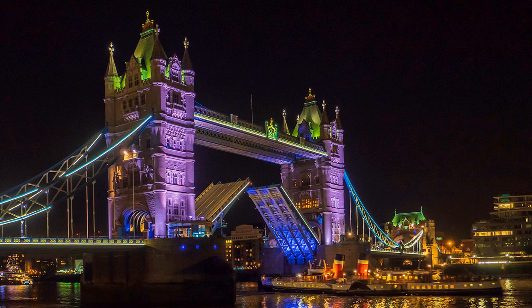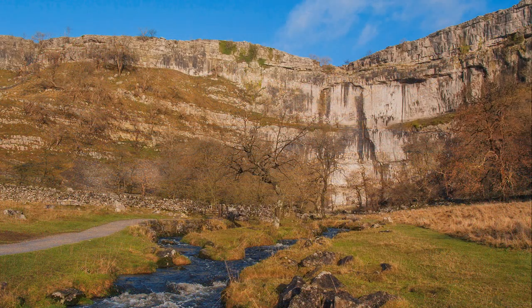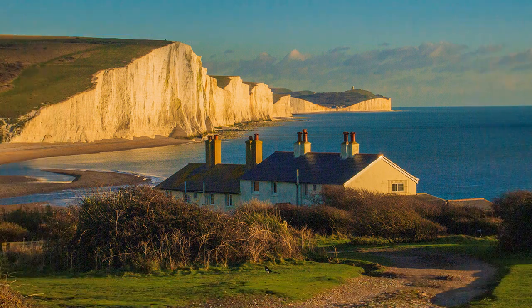There are several iconic views that say England outside the London landmarks. I think of Great Gable and Wastwater in the Lake District and Malham Cove in the Yorkshire Dales. In southern England that accolade goes to Seven Sisters and Beachy Head as viewed from Cuckmere Haven — a captivating seascape sometimes mistaken for the White Cliffs of Dover but just as symbolic in portraying the defence of the realm.